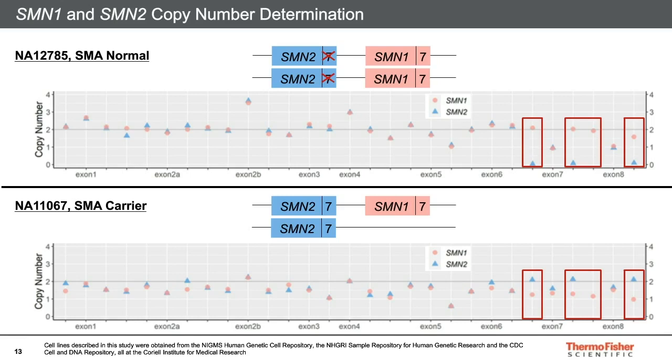In the first case, data from the distinguishing amplicons shown inside the red boxes indicate that two copies of SMN1 are present, depicted by the red circles. The blue triangles in these regions reveal that there are no copies of SMN2. For the two amplicons between the red boxes, the average copy number of both SMN genes has dropped to 1. From these results, the software could determine that there are two copies of each gene, but that SMN2 has a deletion of exon 7 and 8. This sample is not a carrier for SMN2 because SMN2 is not a significant contributor to the disease.